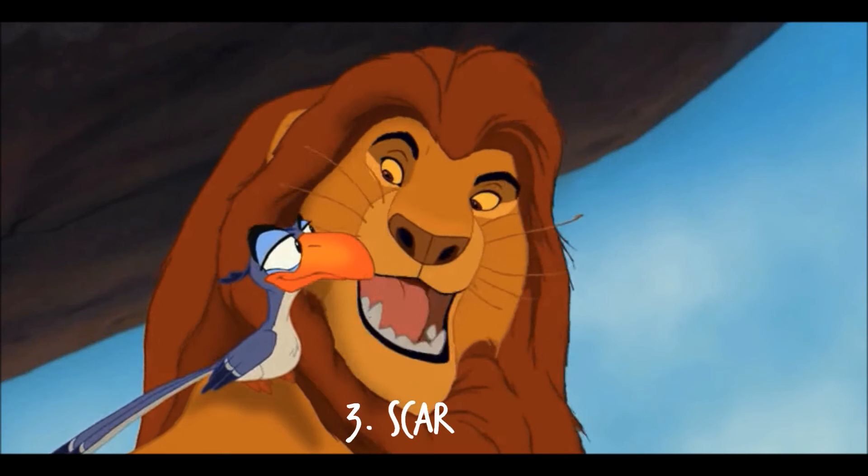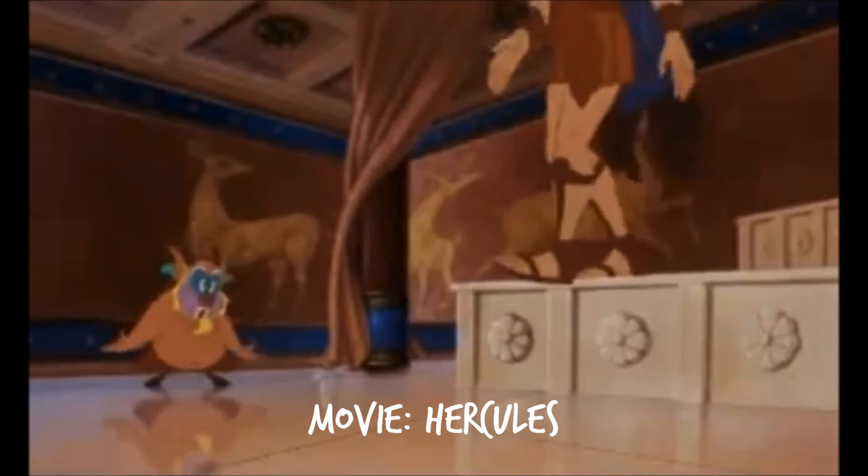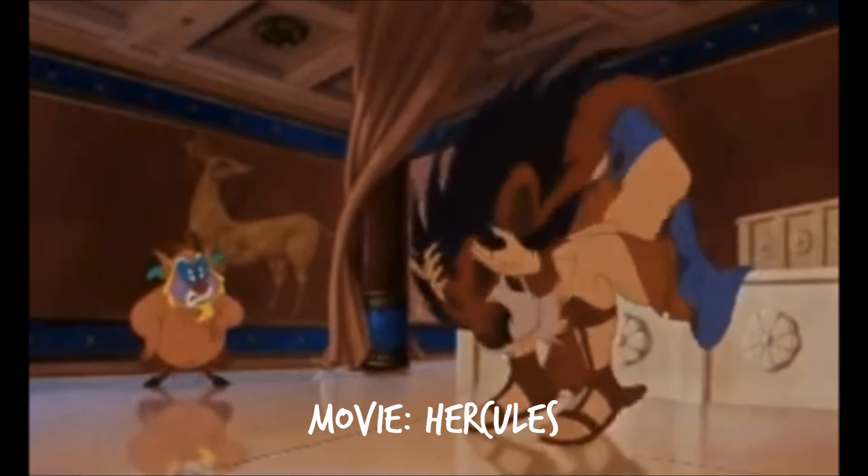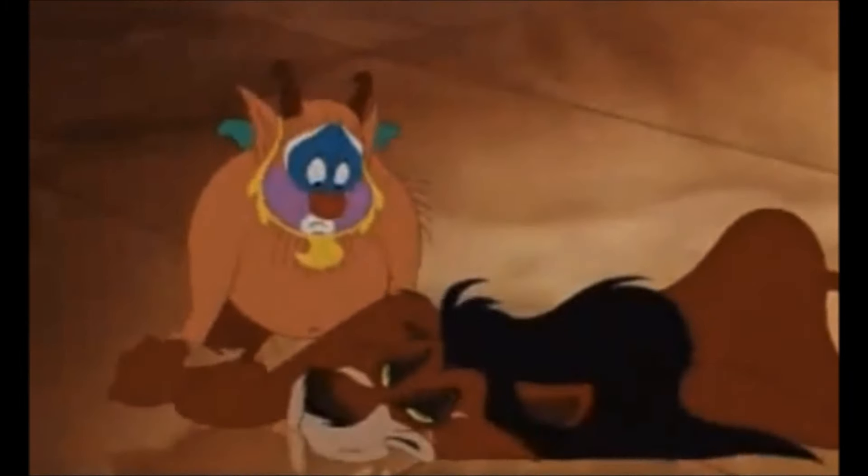Number 3: Scar. In the movie The Lion King, the bird Zazu makes a joke that Scar would make a very handsome throw rug. In Hercules, Hercules can be seen wearing Scar as a throw rug.